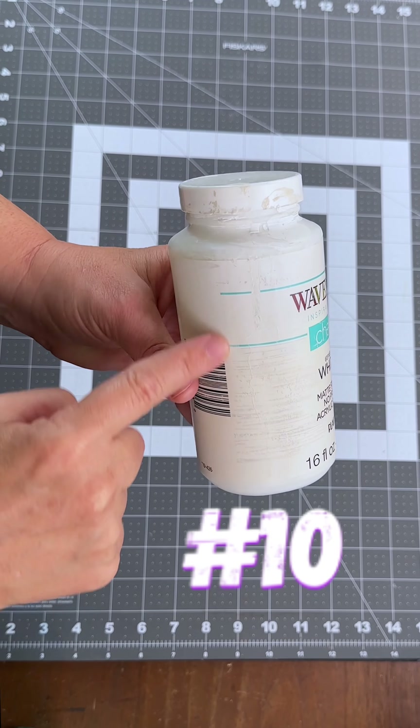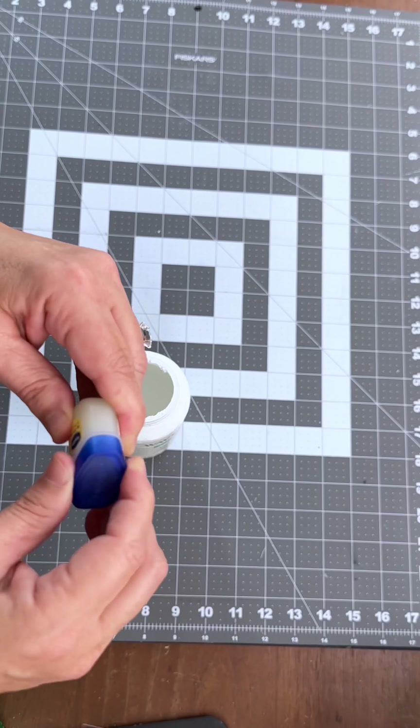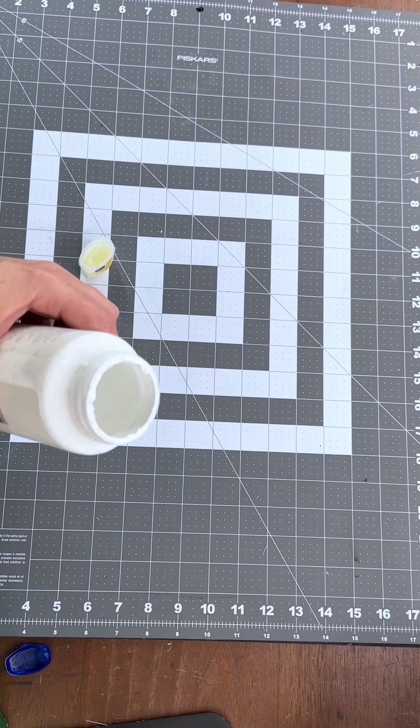If you're messy with chalk paint, you need this hack. Take a little tiny bit of Vaseline and rub it around the edge of the top — this will ensure that you will never struggle with opening it again. You're welcome!